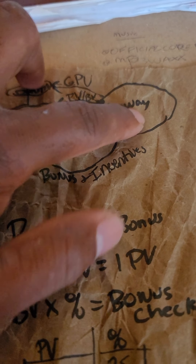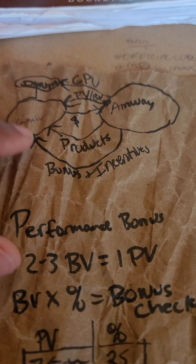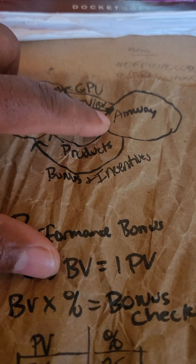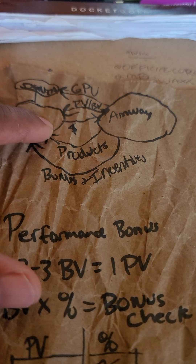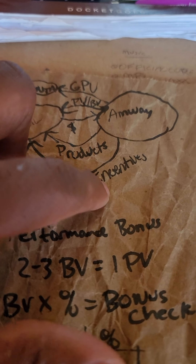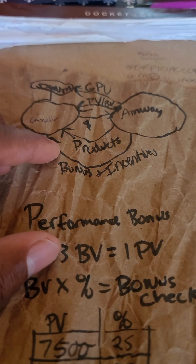You register your business and subscribe on the business team. You send them money, they send you products. They send you PV and BV to track where your bonuses and incentives are going to be. They give group PV because you're part of the group.